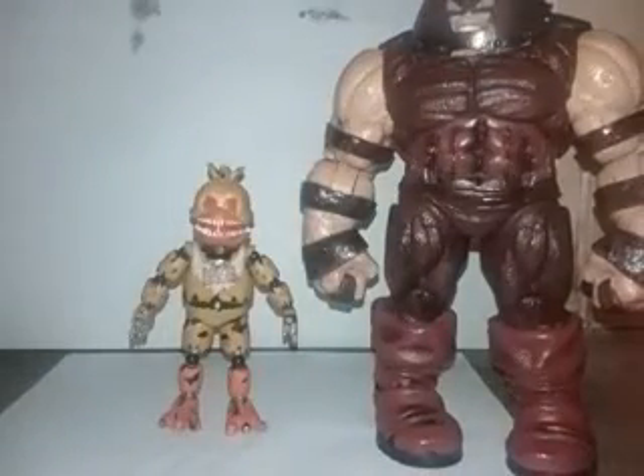And here she is compared in size with my Marvel Select Juggernaut. You can see that Juggernaut is much taller than her.